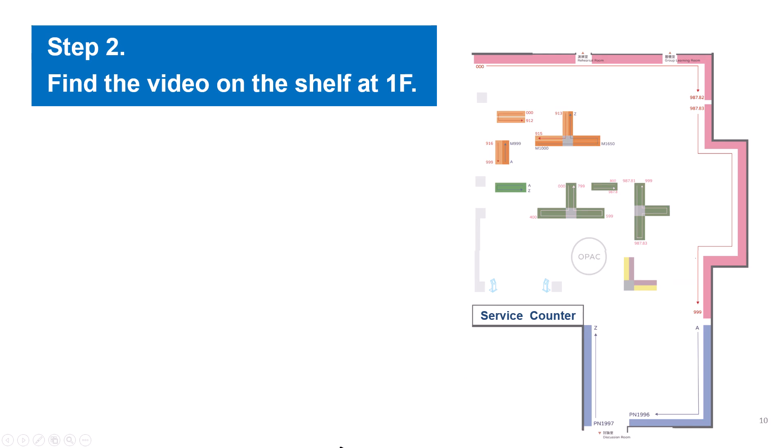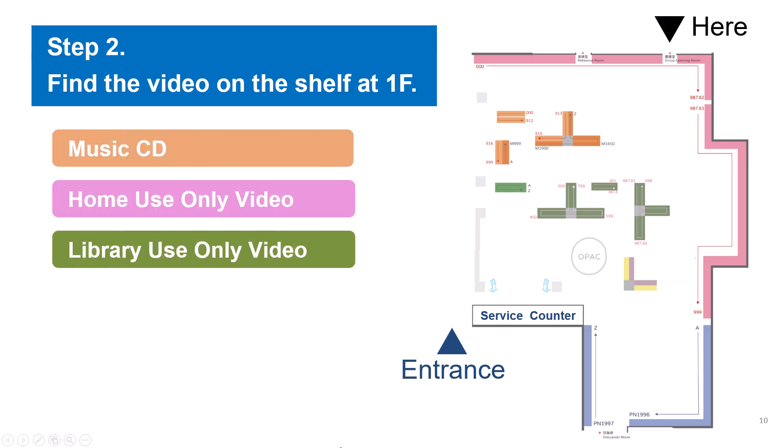Next, let's find the physical item at the first floor video collection area. Here is the layout of digital media commons. Now we are in the group learning room, and the library entrance gate is near the service counter. I want to let you know where to find these three kinds of collection: the music CD, home use only video, and library use only video.